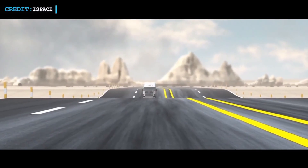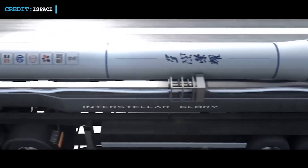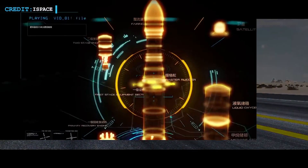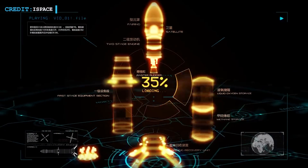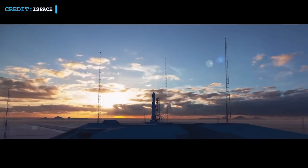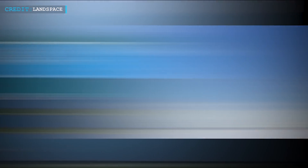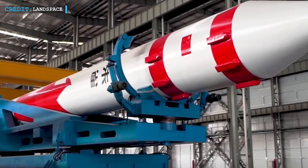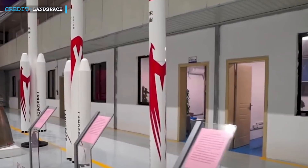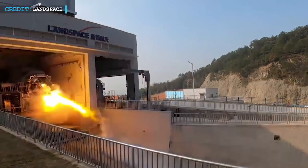Hyperbola-1 is one of a series of new Chinese light-lift solid launchers intended to increase China's space capabilities. iSpace is also developing a larger methane-liquid oxygen rocket named Hyperbola-2, which will comprise a reusable first stage. Development of that launcher is financed by a $173 million funding round iSpace received in 2020. Another Chinese company, Landspace, is also developing a Methalox rocket named Zhuk-2. Both iSpace and Landspace will face competition from Galactic Energy, Deep Blue Aerospace, Space Pioneer, and LinkSpace in terms of Methalox launchers.